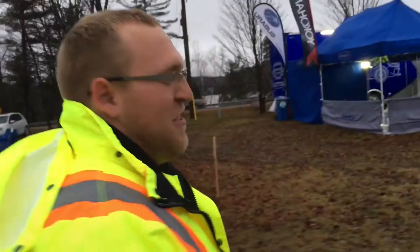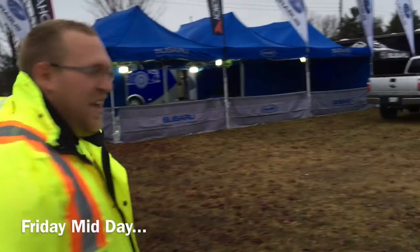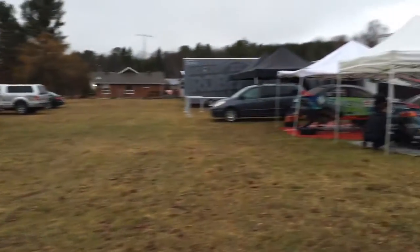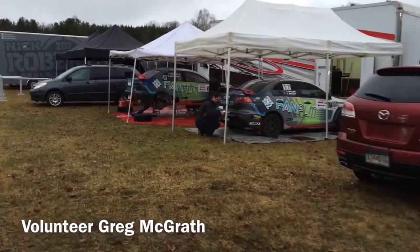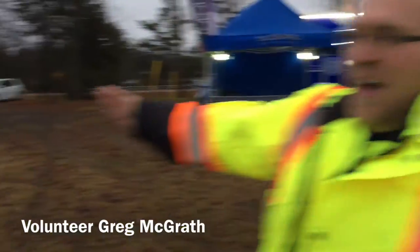We're going to go down Subaru row and check out — well, I don't think there's a rally car there right now — but this is all at the service park, where some people get to work and supervise and make sure all the cars are parked right.